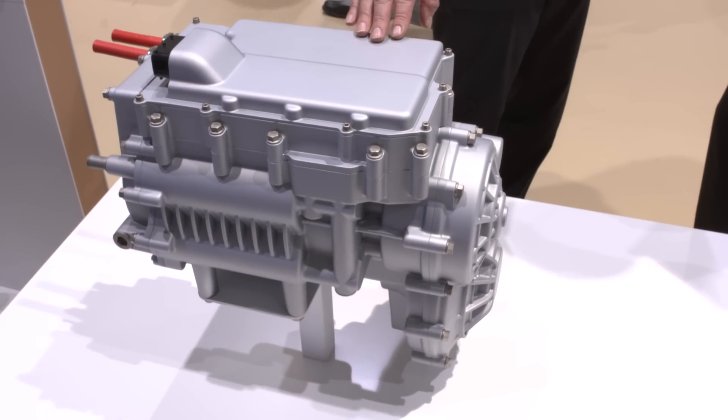Here you can see our EVD1 system. The EVD1 system is a very compact design. We have an asynchronous engine with up to 150 kilowatts. The big advantage is the very compact design because of the integrated power electronics and the high revolution concept.